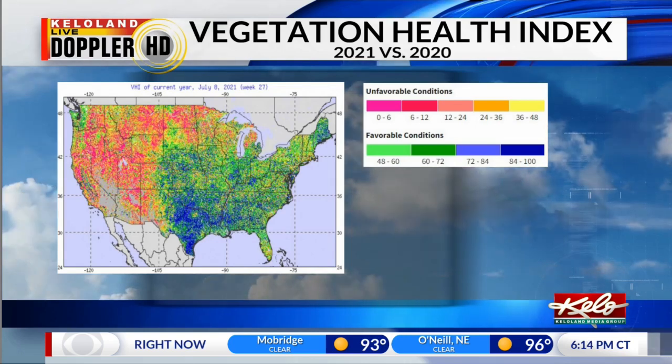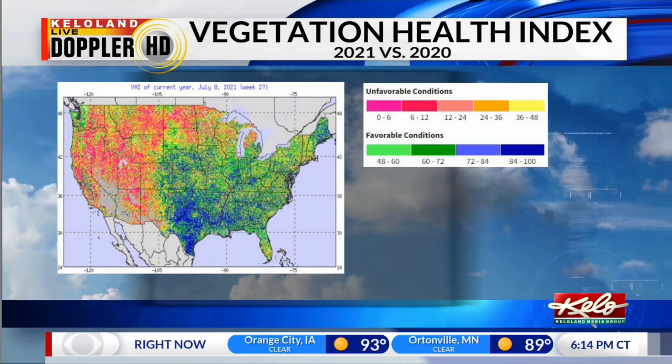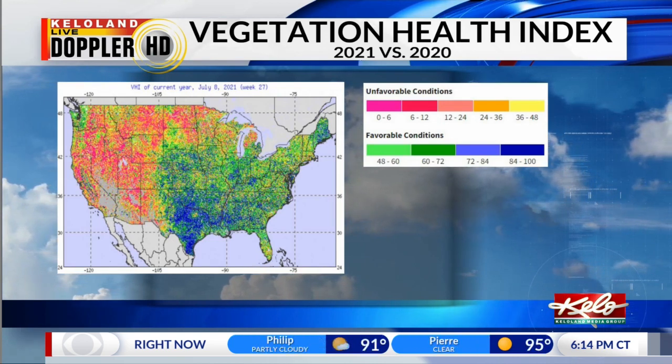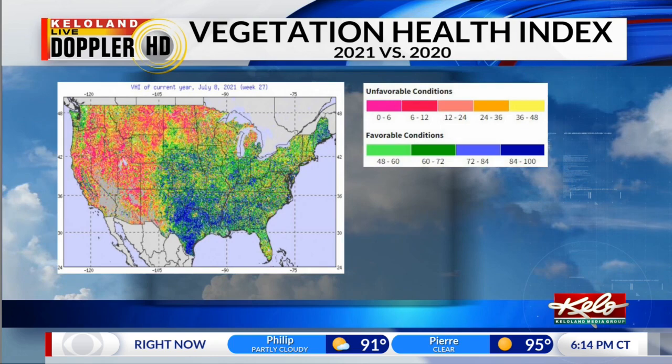Here is the current VHI map. Note the widespread oranges, reds, and pinks across much of KELOLAND and the western United States. You can also see where the moisture has been sequestered, with blues toward Texas and Oklahoma.